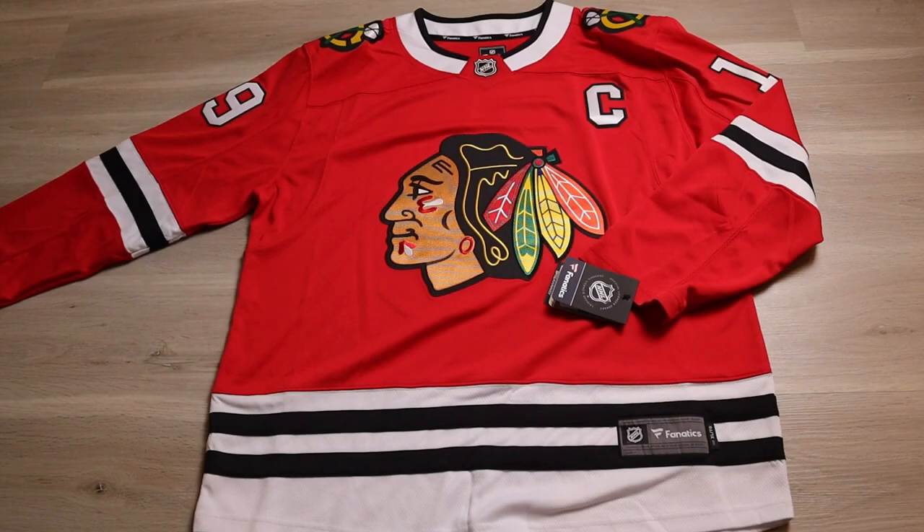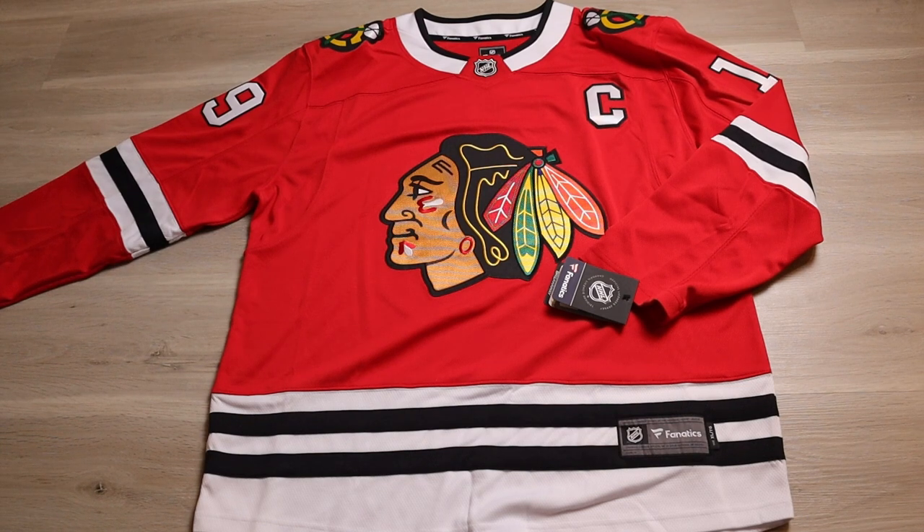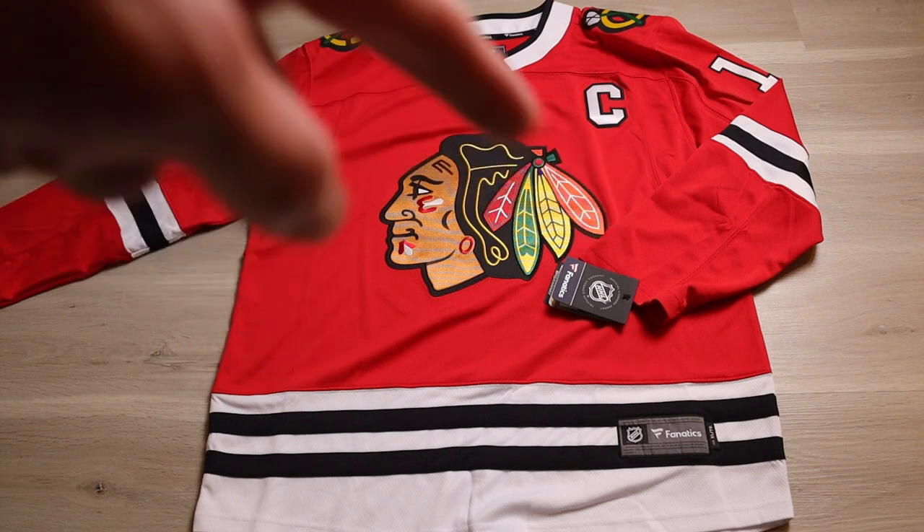Let's get started with the Fanatics breakaway jersey. This is an XL, which correlates to a size 54 in the retail authentic made in Indonesia as well as a 54 in the made in Canada version. On the size charts, 54 is the XL. On the side you can see there is little to no taper — it is a wider fit, probably the widest of the three, but also the longest with the longest sleeves. Pit to pit across the chest is 26 and 3/4 inches.